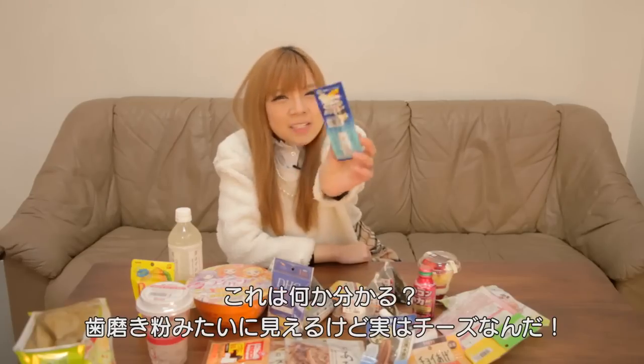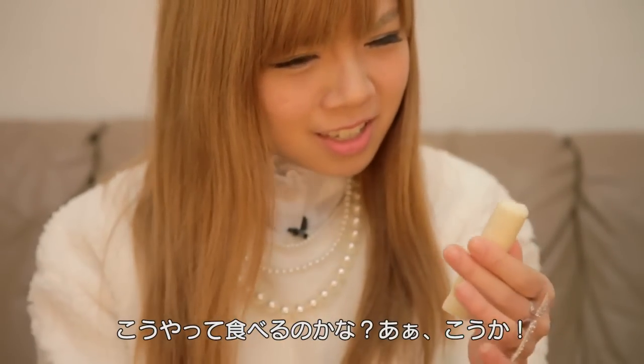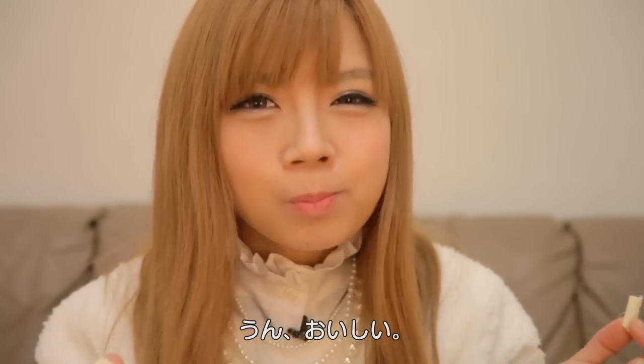Do you know what this is? It looks like some kind of toothpaste, but it's actually a cheese. This is actually my first time trying it. You heat it like this. Mmm — tastes good!